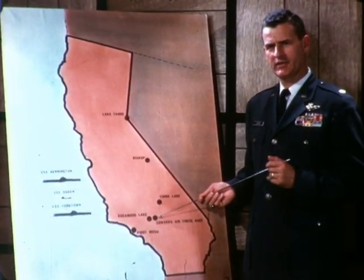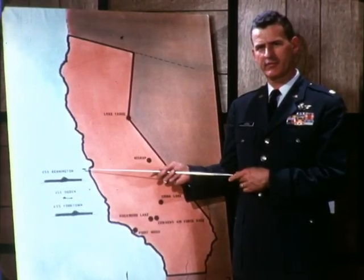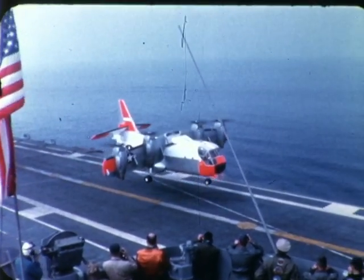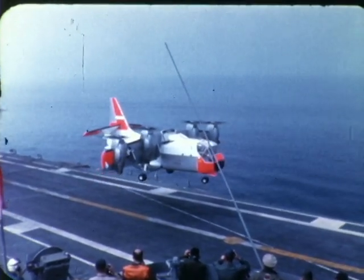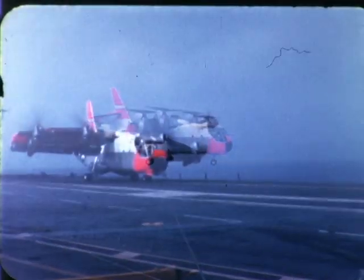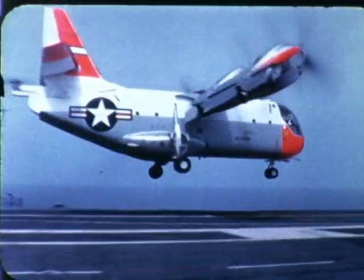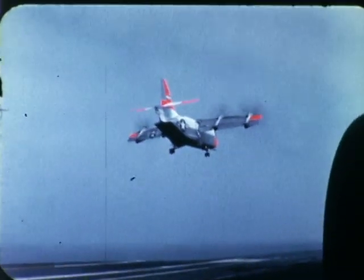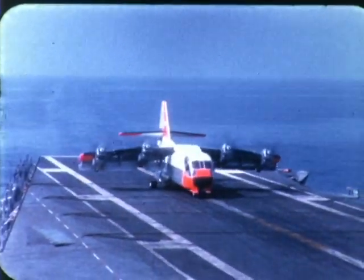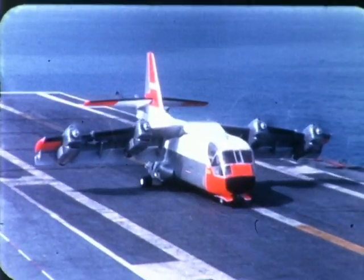On May 18th, 1966, the XC-142 made its initial carrier operation from the USS Bennington. Over 50 vertical and STOL takeoffs and landings were made with winds over the deck ranging from 10 to 35 knots. With higher winds, ground roll on STOL takeoffs and landings was less than 100 feet. On-deck maneuvers including 180-degree turns were easily accomplished. All landings and takeoffs used less than half the angle deck space.